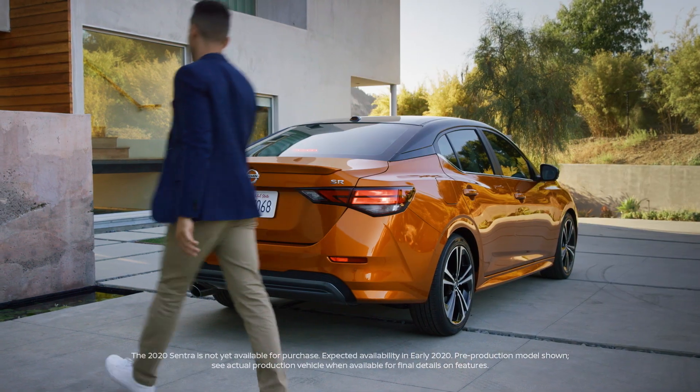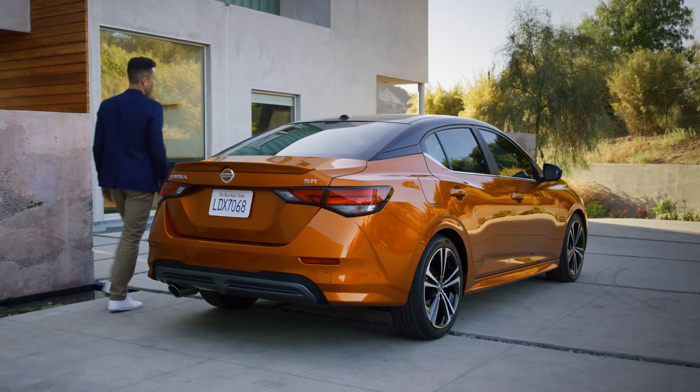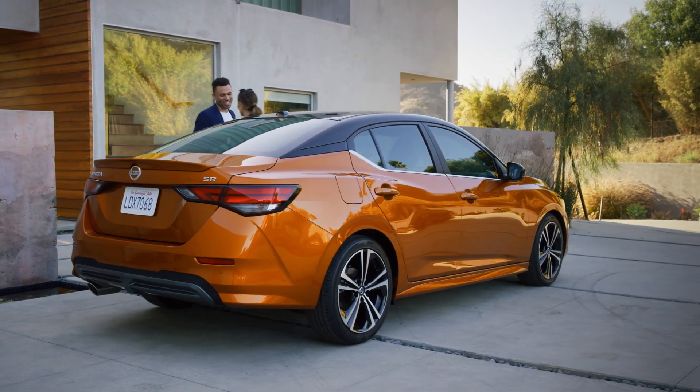Introducing the all-new Nissan Sentra. This is the drive you deserve. This is Nissan Intelligent Mobility.